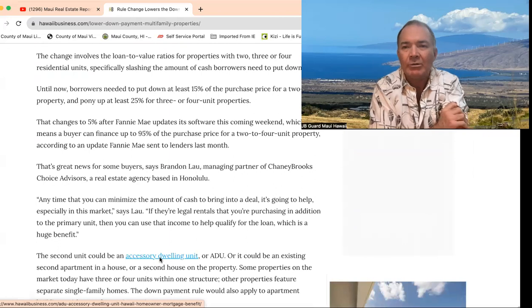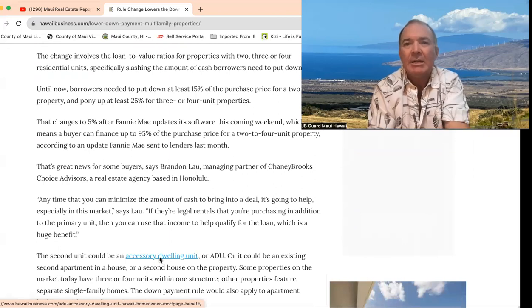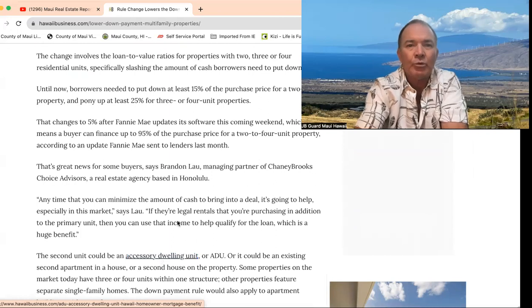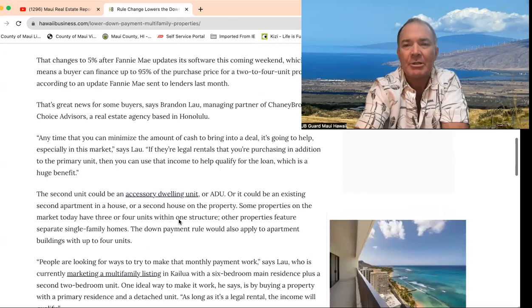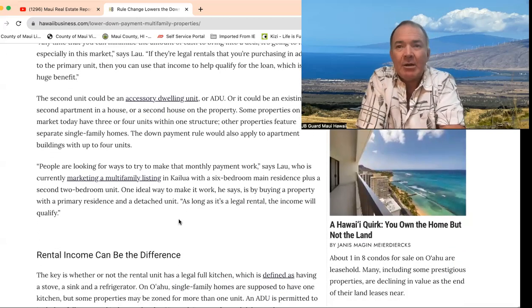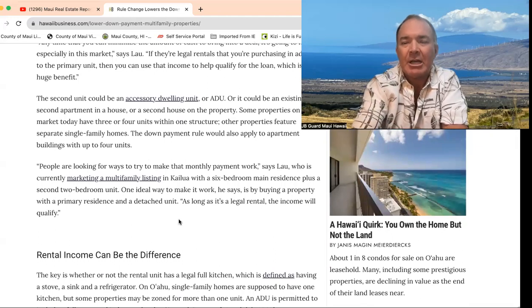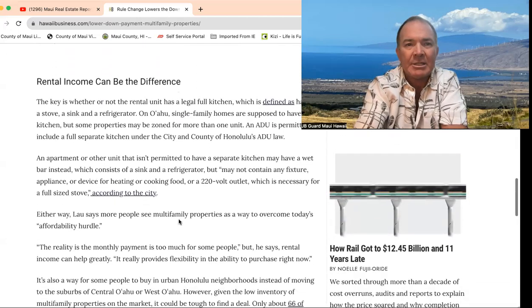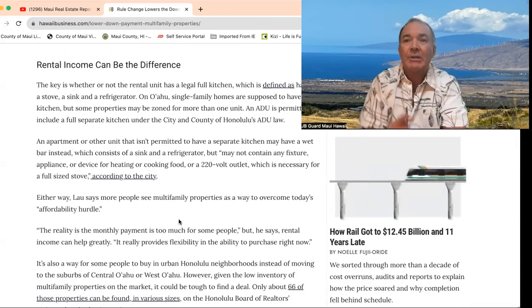You'd see that in Wailuku, possibly Kihei, but definitely on the rural and residential two and three zoning type properties. So this could be a real boon for all of us right now — creating some new homeowners as well as people just looking to help build some wealth.